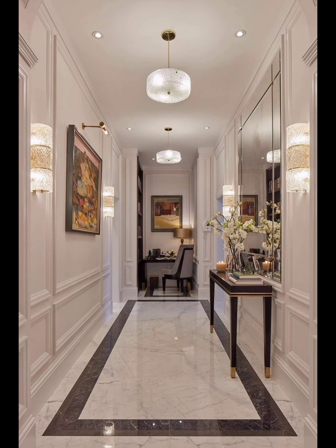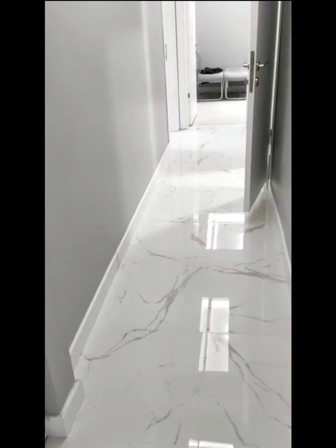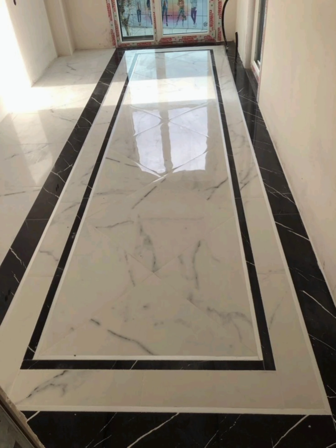And there you have it, folks — a comprehensive guide to incorporating beautiful marble designs into your home. Whether you are looking for a complete marble makeover or just subtle accents, marble can truly elevate the aesthetic of any space. Don't forget to like, share, and subscribe for more inspiring home design ideas. Thanks for joining us today, and we will see you next time on Home Decor 048.